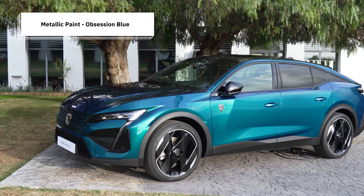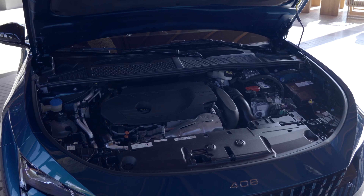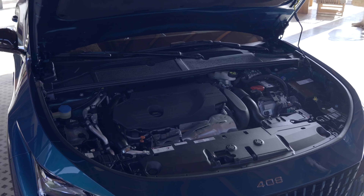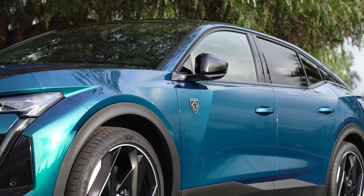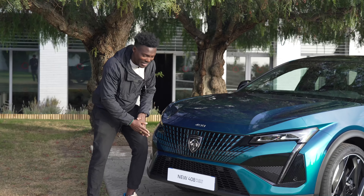The new 408 comes in different flavours. We have the petrol version and the plug-in hybrid versions. With the plug-in hybrid versions we get 175 horsepower and also the 225, and they all come in different trim levels: the Allure, the Allure Premium, and the GT trim level. This one we've got here is the GT, which looks absolutely striking. Let's start from the front grille, which looks absolutely amazing.